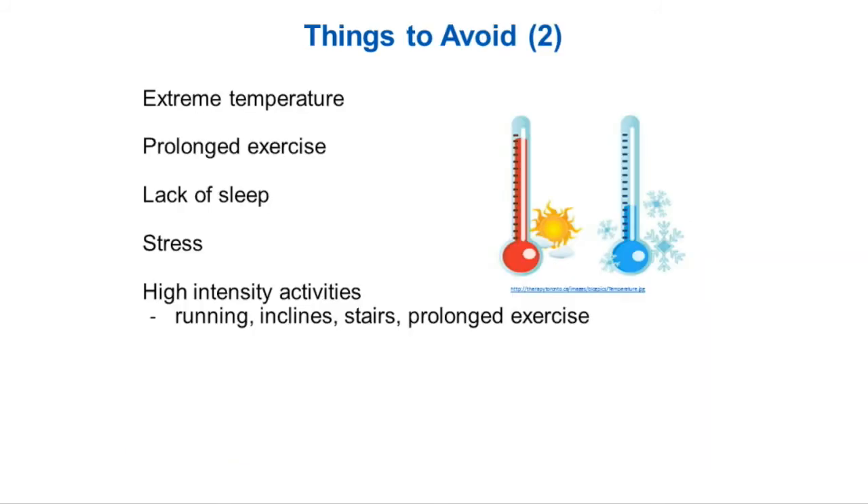Things to avoid that can make symptoms worse: extreme temperature, whether that be cold or heat; prolonged exercise — figure out what you can tolerate, as that may take a couple of times to determine; lack of sleep; stress; and high intensity activity. You want to stay in the low to moderate range. When you first start exercising, you'll probably be more in the low intensity, and then hopefully we can progress you to moderate.